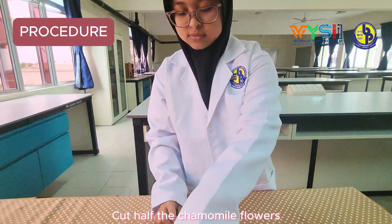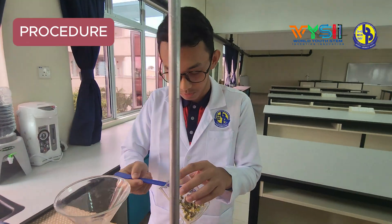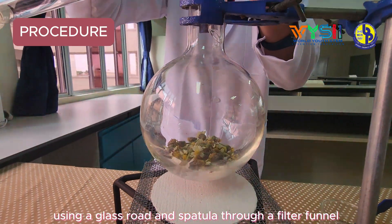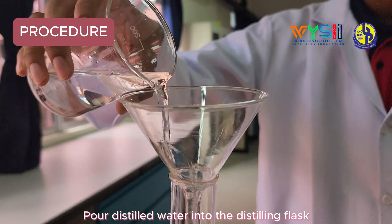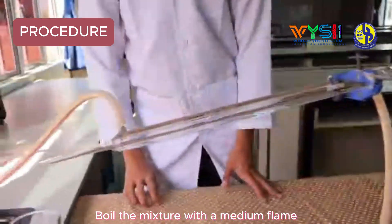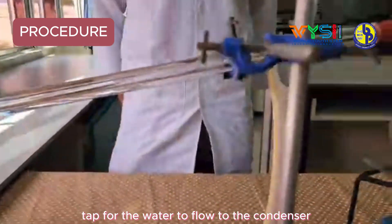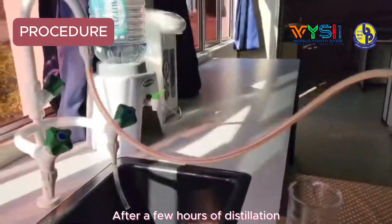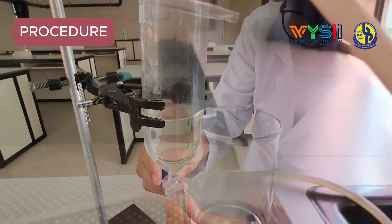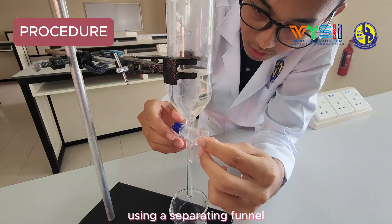Cut the chamomile flowers in half to increase the surface area for a higher rate of reaction. Insert the flowers into the distilling flask using a glass rod and spatula through a filter funnel. Pour distilled water into the distilling flask after cooling. Boil the mixture with a medium flame, then open the water tap for water to flow to the condenser. After a few hours of distillation, 450ml of distillate will be produced. Separate the chamomile essential oil from the distillate using a separating funnel.